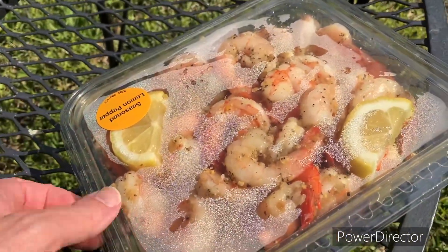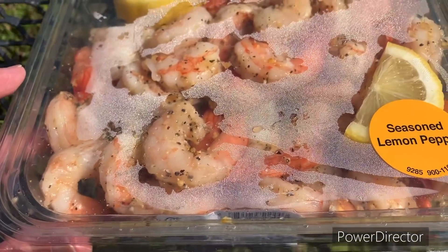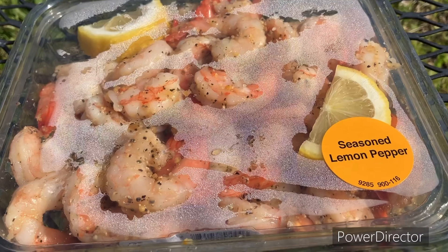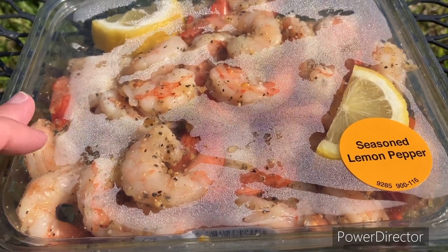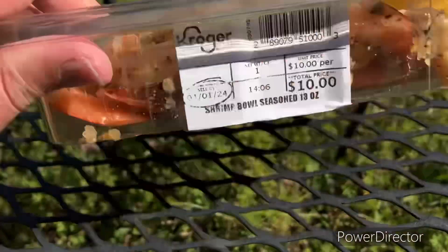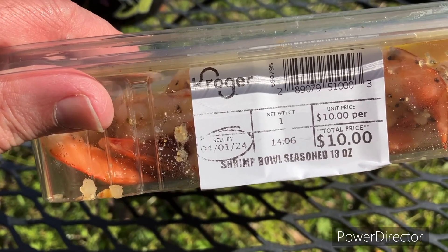Check this out — I just got this from Kroger, a big container of shrimp. It's seasoned lemon pepper. The problem is I went to Kroger while I was hungry. I had to pick up some stuff from my mother-in-law; we're having an Easter get-together early at their house instead of trying to do two places at one time.